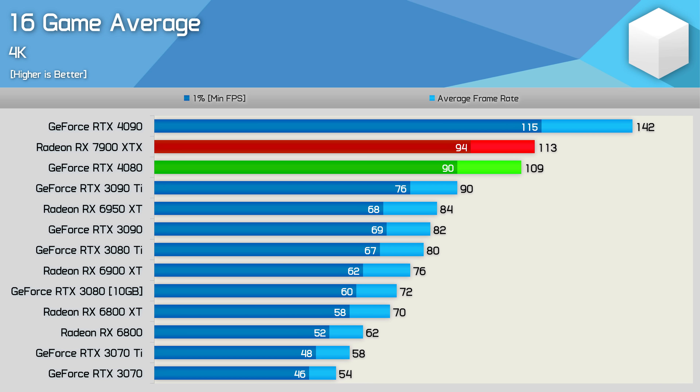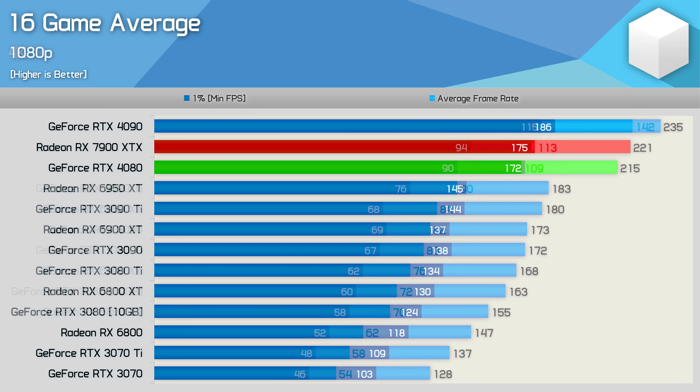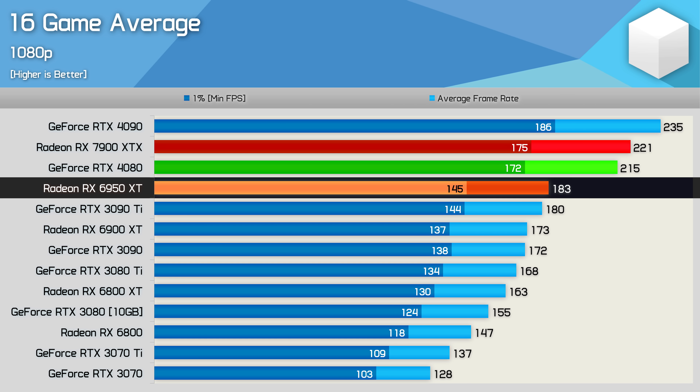It was 49% faster than the AMD 6900 XT. At 1080p, which is largely CPU-limited, the 7900 XTX and RTX 4080 are basically on par, with the Radeon GPU just 6% slower than the 4090 due to the CPU bottleneck. We also see that the 7900 XTX was just 21% faster than the 6950 XT.